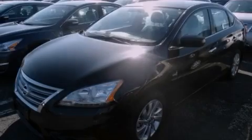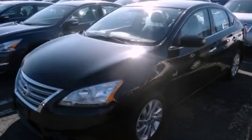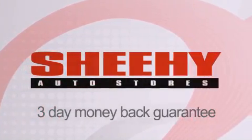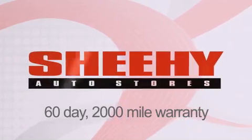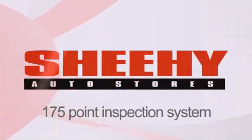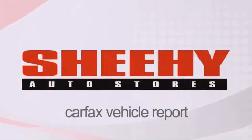Contact us today to arrange your test drive. Every Sheehy select used vehicle comes with a three-day money-back guarantee, 60-day 2,000 mile warranty, passes a state inspection and our 175-point inspection system, and comes with our Carfax vehicle report.